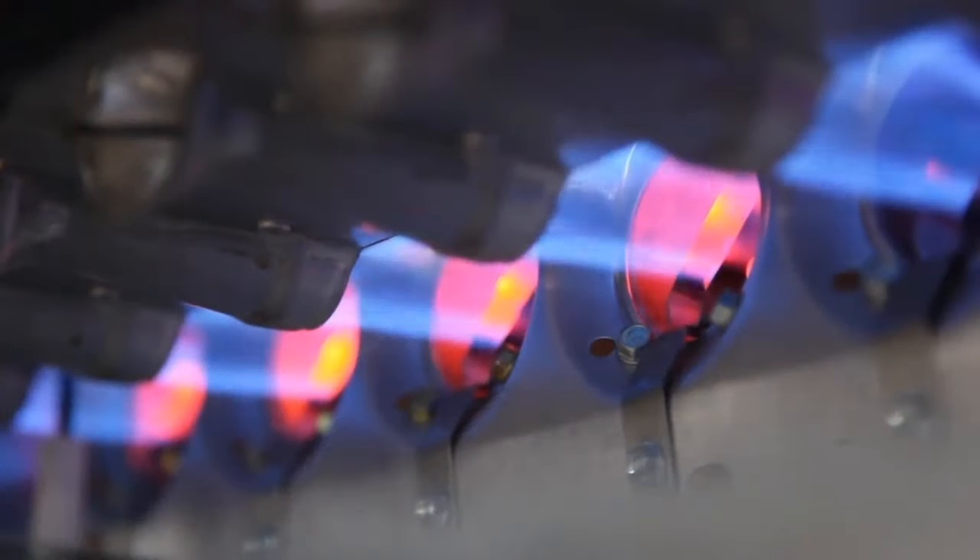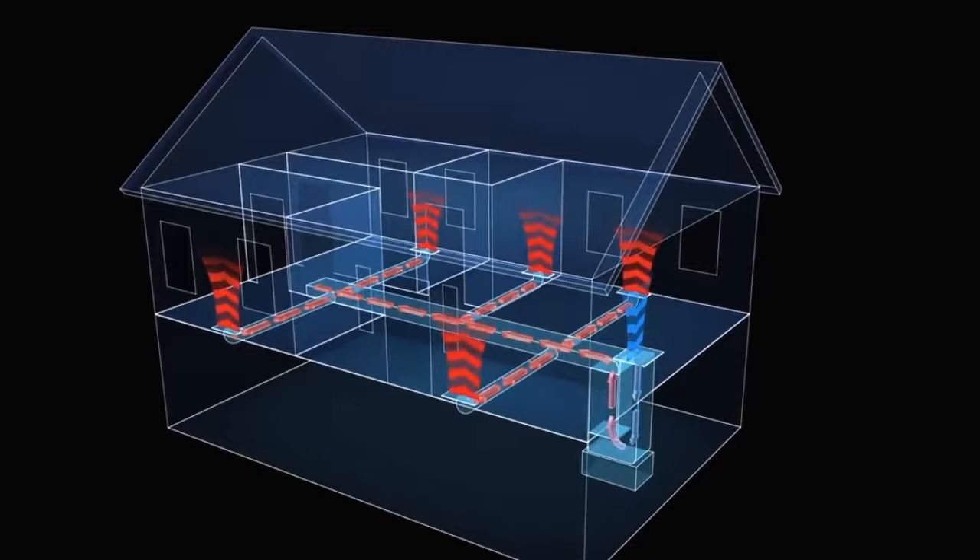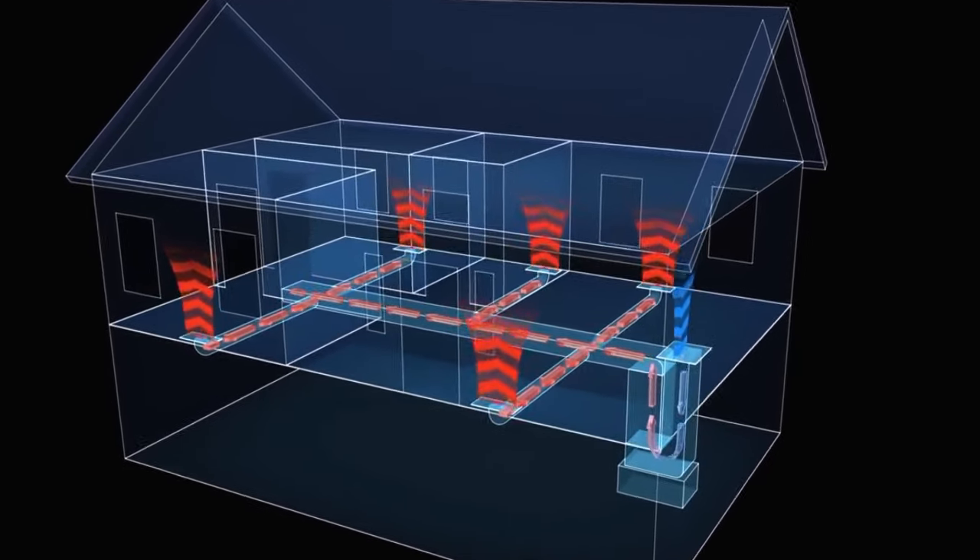A gas electric system is probably the most popular system in our area. They use natural gas, or in some of the rural areas, LP gas. That gas is used to fuel the flame that heats up the furnace. Then the blower inside the furnace sends that heat on into the ductwork and into your house.